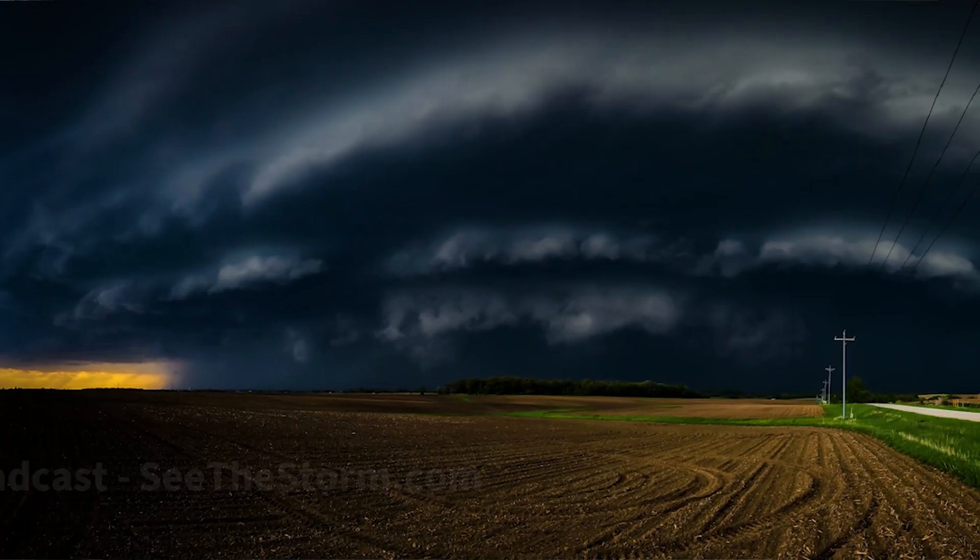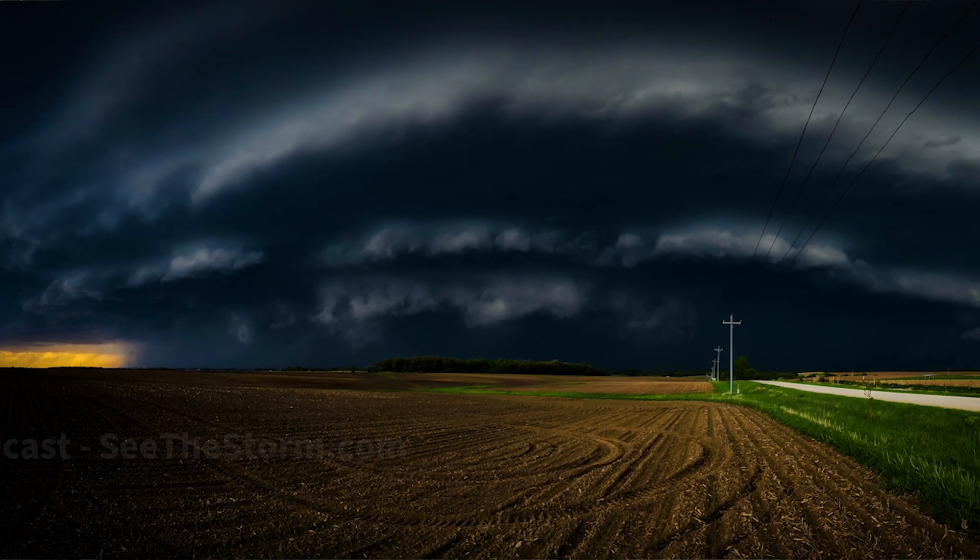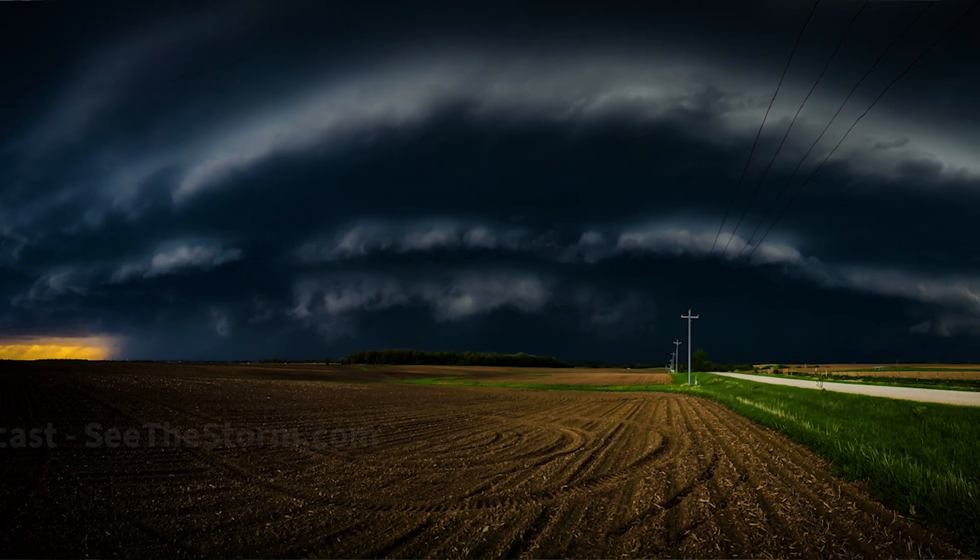Good morning everyone. Storm Chaser Vince Wilde here with the Daily Update. Before we talk about any severe weather, let's look at yesterday where we caught this amazing supercell in southeast Minnesota live on our YouTube stream. If you're not subscribed, you're missing out — go ahead and hit the subscribe and bell icon so you get notifications when we're live and can see sights like this.